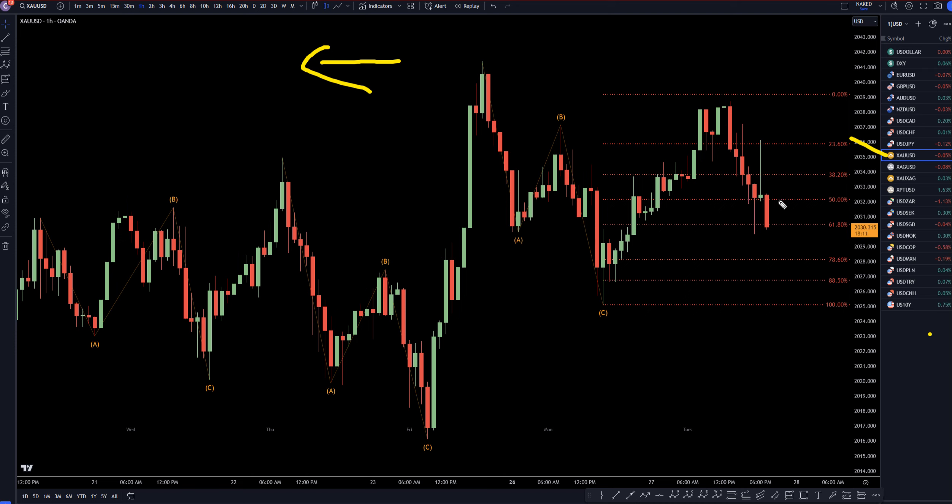Gold actually did push down pretty good today. To me this still looks like one, two, three waves down — it still looks like the end of a correction. Now if this right here really is the end of a wave C, then this most likely will turn at one of these Fibonacci levels to the upside and continue the uptrend.